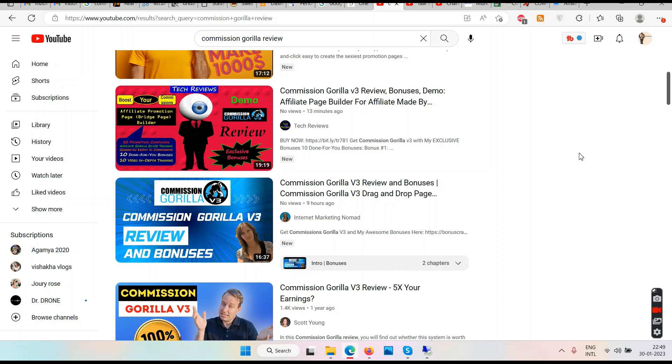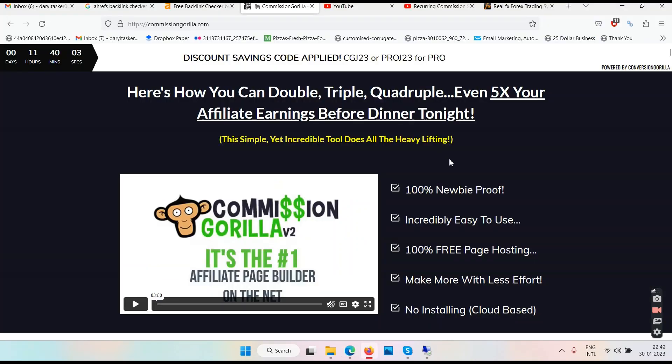If you're used to hearing YouTubers say 'go below my link, I'm offering you these bonuses' — all those bonus pages are normally designed using Commission Gorilla. Sometimes people also offer bonuses on WordPress, Google Docs, or they'll just tell you the name of the website where you can get your bonuses. There are many ways to deliver bonuses.